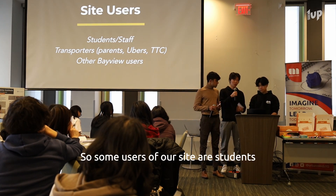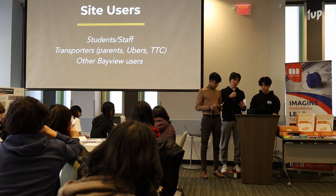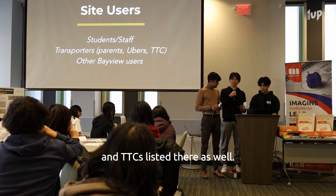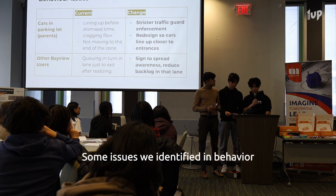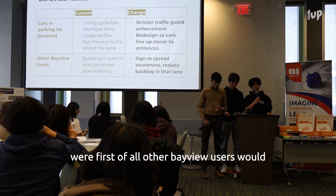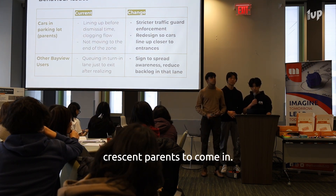Some users of our site are students and staff. Students require parents to drop them off, so that's why we have parents, Ubers, and TTCs listed there as well. Some issues we identified in behavior were: first, other Bayview users would queue into the turn-in lane on the left, not realizing that it was for Crescent parents to come in.